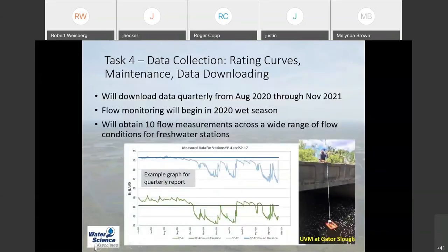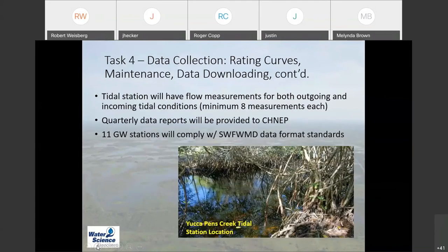We're going to collect a bunch of data. There's a photograph of one of our team doing flow measurements using the ultrasonic velocity meter in profiling mode. We'll download data on a quarterly basis, graph that data up, and provide quarterly reports with graphs. When we do the stage-discharge measurements at the freshwater creeks, we'll be collecting 10 flow measurements across a wide range of flow conditions to develop the rating curve — that's worked well for us in the past and is consistent with USGS methodology.